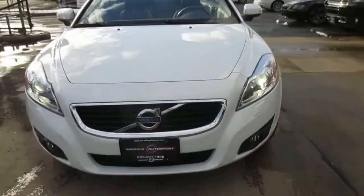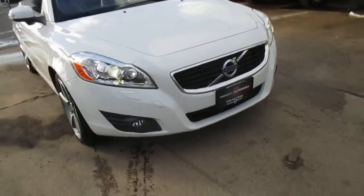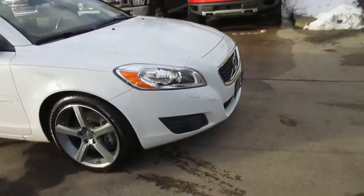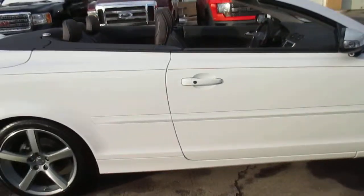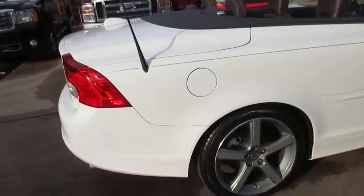This car doesn't have a mark on it. It's got a good set of Pirellis on it, no curb rash on the wheels. There's not a scratch, ding, dent, or anything on the body.